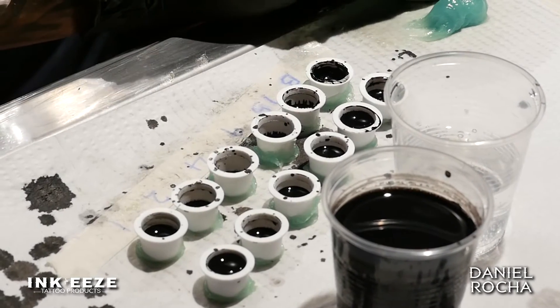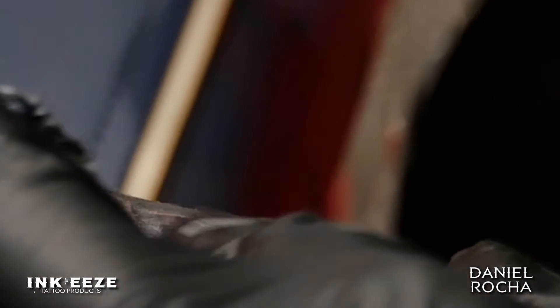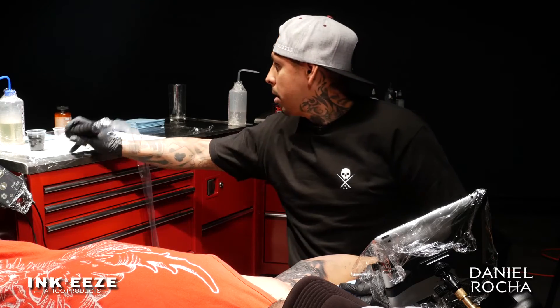I like using Inky's Green Glide to tattoo with because it helps with a lot of the redness. I like having my tattoos looking a little bit more gray when I'm done with them, and not all super irritated.